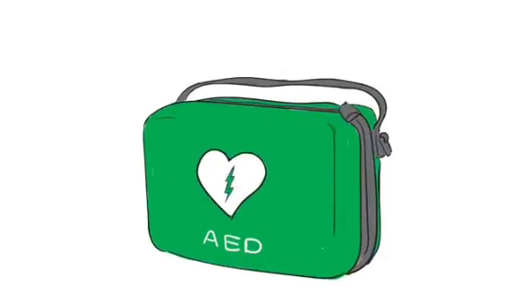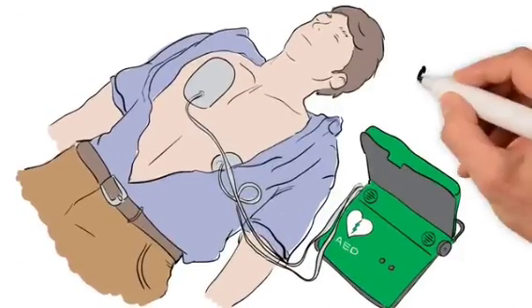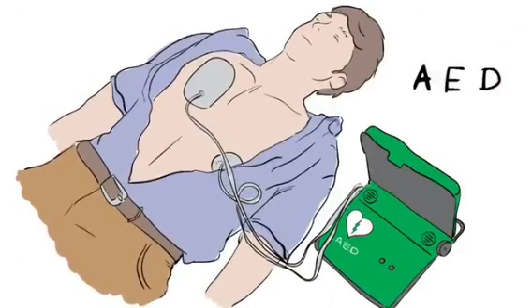Sometimes we can add another step: D. D is for defibrillation, which is about delivering a shock to restart the heartbeat. Some public areas and workplaces have an easy-to-use defibrillator on site, called an Automatic External Defibrillator, or AED. Automatic means that it is the machine that decides what to do, so you can't go wrong, and it even talks you through the steps. If there is no AED available, keep going with CPR until the ambulance arrives.